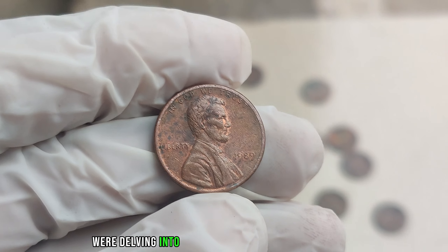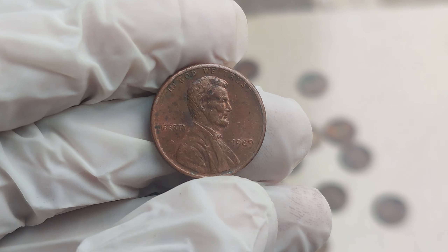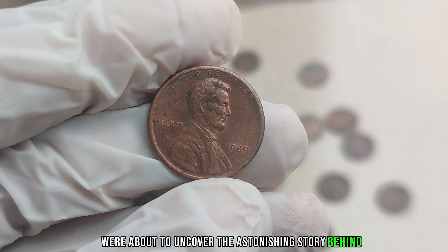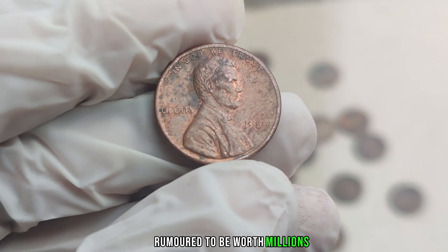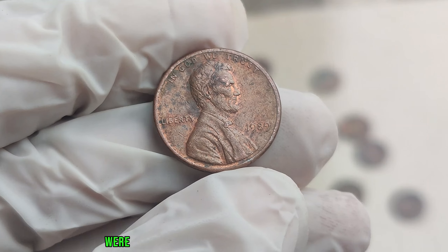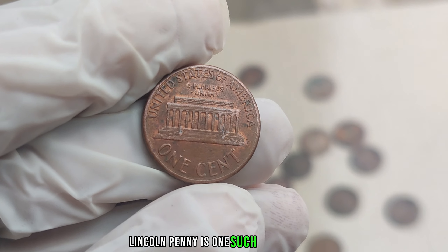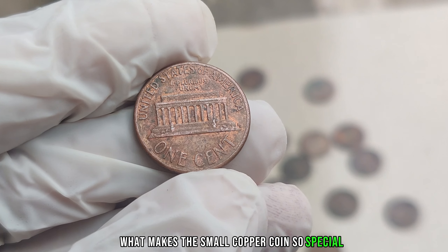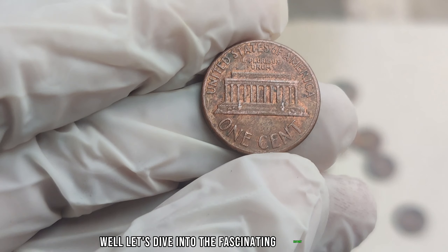We're delving into the captivating world of numismatics, where even the smallest coin can hold immense value. We're about to uncover the astonishing story behind the 1989 No Mint Mark Lincoln penny, rumored to be worth millions. As collectors, we're always on the lookout for hidden gems, and the 1989 No Mint Mark Lincoln penny is one such treasure. Let's dive into the fascinating history behind it.